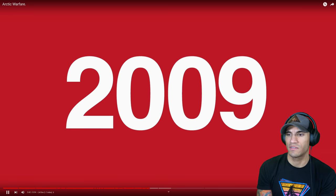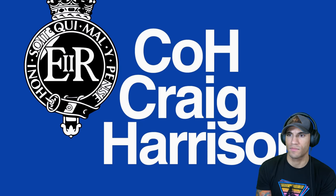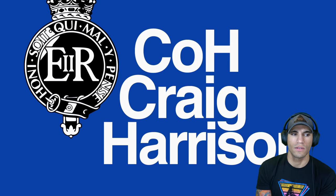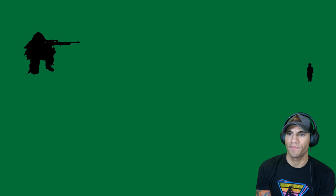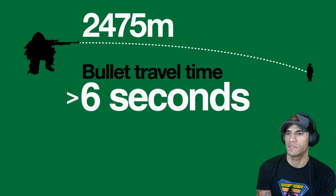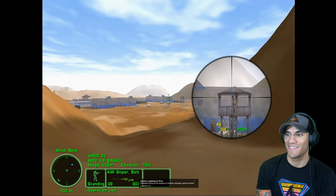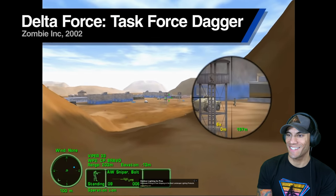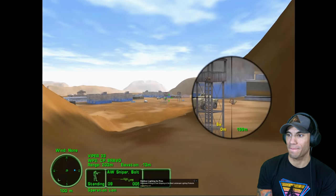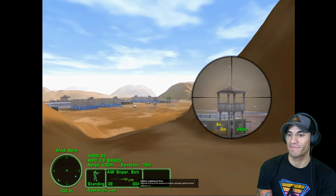The shot took place in 2009 during the war in Afghanistan, fired by British sniper Craig Harrison, Corporal of Horse in the Blues and Royals Royal Horse Guards. I remember hearing about that — an incredible feat that placed the platform amongst the finest long-range rifles. No doubt, the Arctic Warfare is every inch a marksman's weapon.